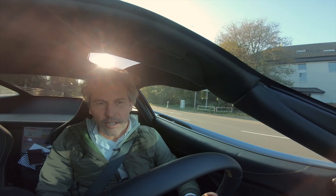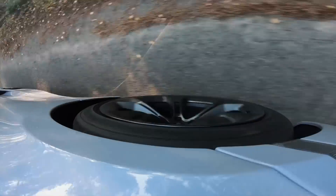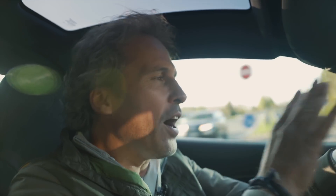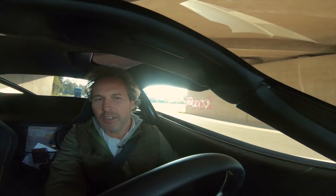Banden, banden. Pirelli P-Zero's zitten hieronder. Dat heeft deze auto nodig van dat kleverige rubber. Hoe meer dat kleeft, hoe meer downforce gecreëerd wordt met de aero op de auto. Hoe harder je door een bocht kunt. Die wil je niet stukrijden. Voor zijn ze 24 centimeter breed. Achter zijn ze 30 centimeter breed.